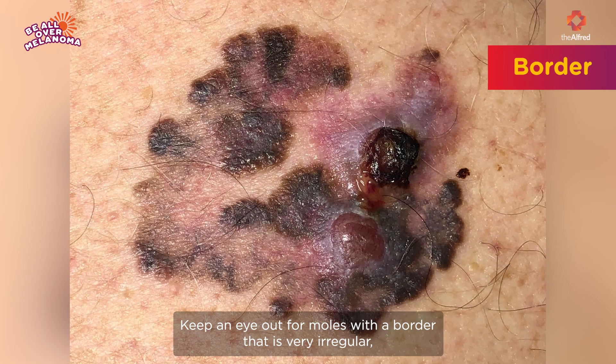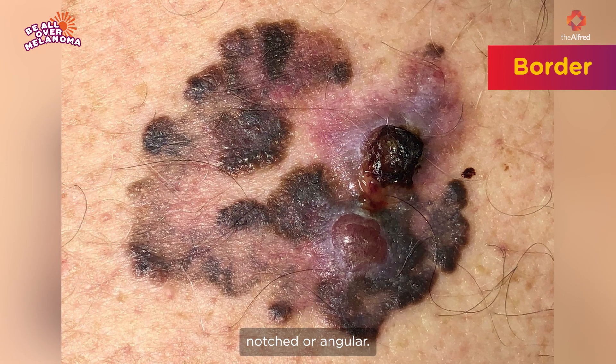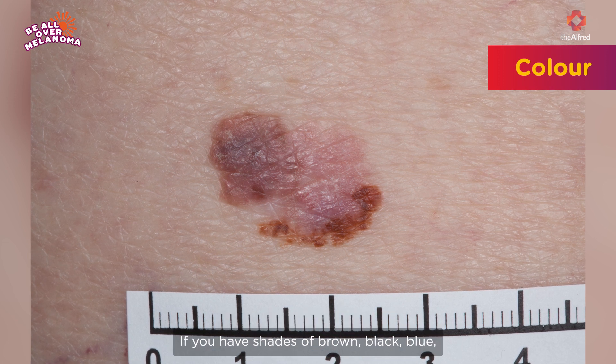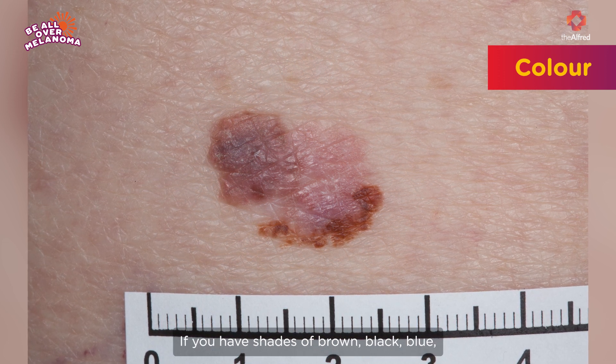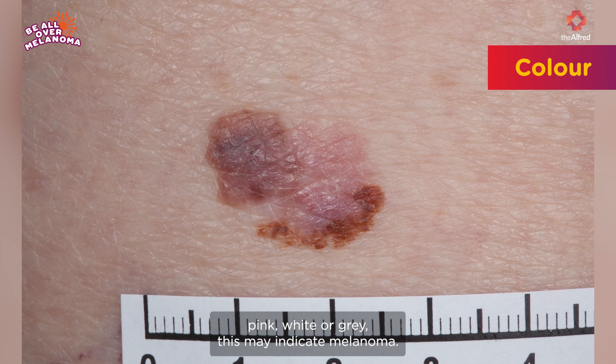Border: keep an eye out for moles with a border that is very irregular, notched, or angular. Color: look out for moles that have multiple colors. If you have shades of brown, black, blue, pink, white, or grey, this may indicate melanoma.